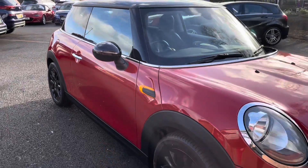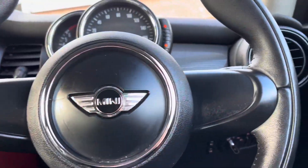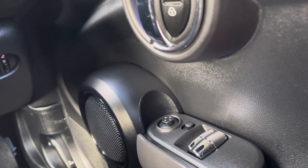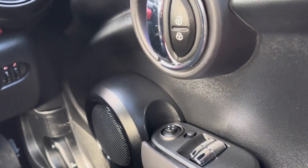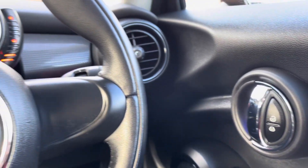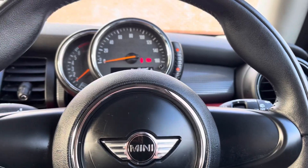That concludes our full 360 walk around. Jumping into the front now to show you all the key technology features. On your driver's door you will find your electronic window controls along with your outer wing mirror adjustments. You do have your central locking system just above there, which is activated at 10 miles an hour.